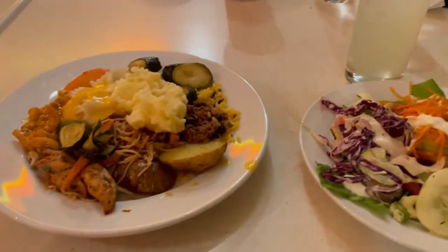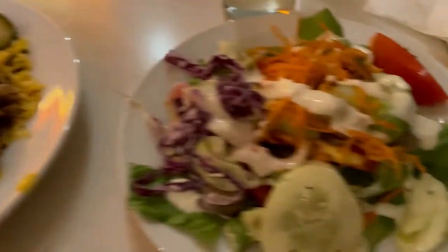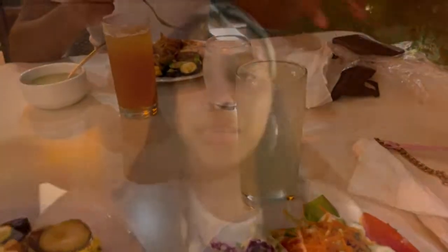Here is some delicious dinner at the hotel again. It's all piled up on each other but it's about to be good. Now we will do a recap on San Blas Island.